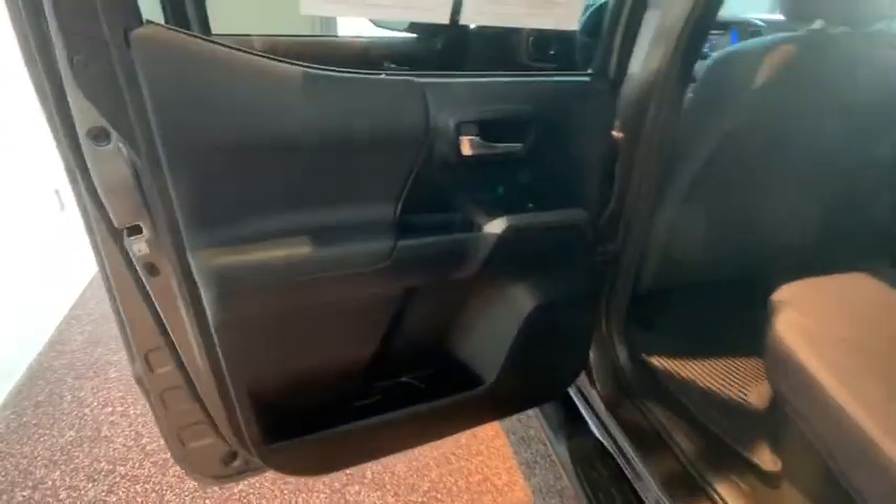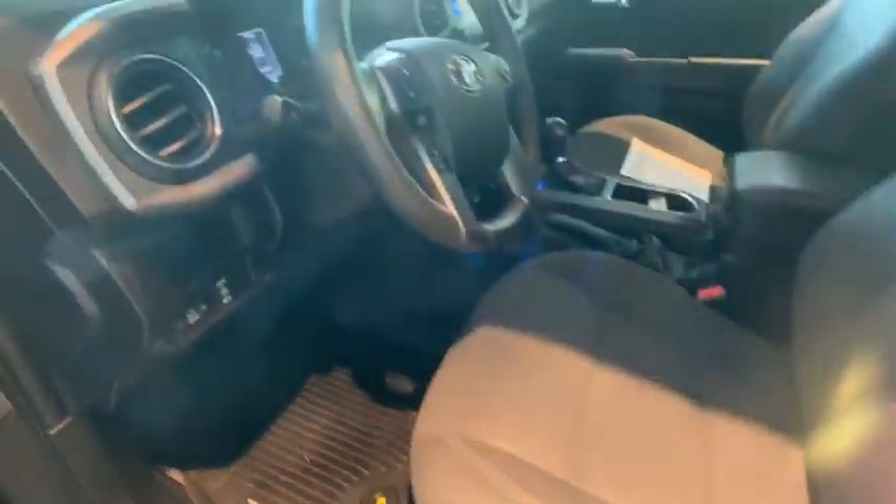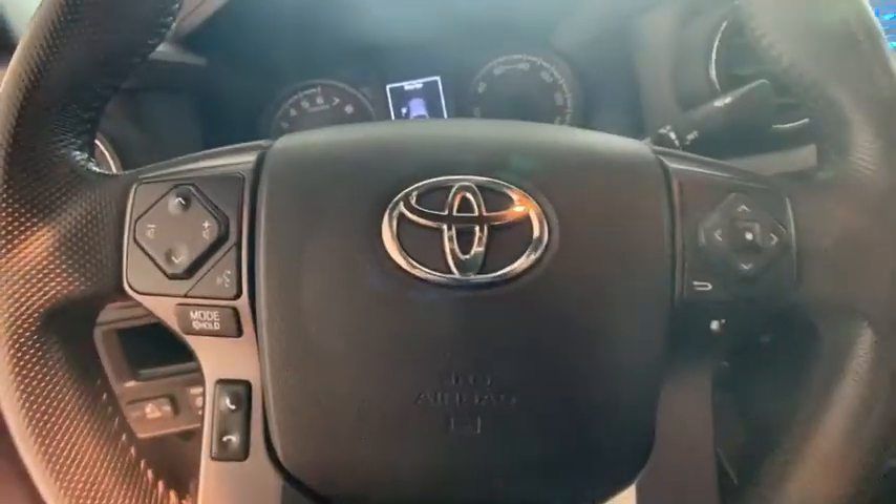Here are some of this vehicle's great options: navigation system, keyless entry, running boards, traction control, dual airbags, Bluetooth, power steering, cruise control, and hands-free communication.